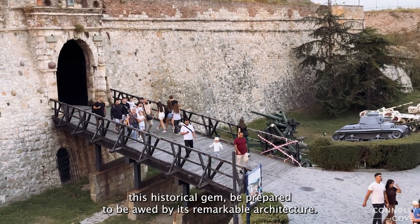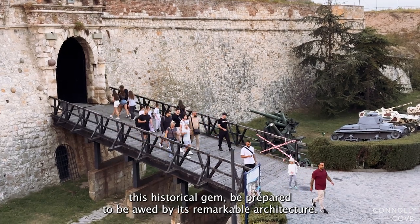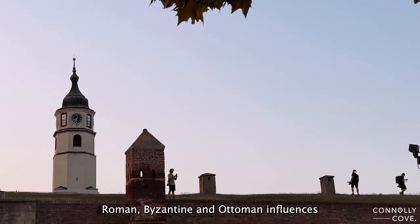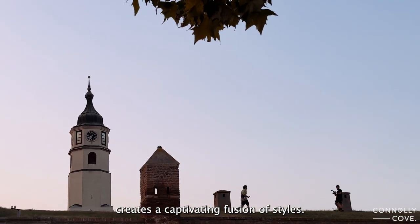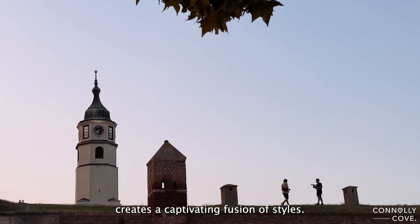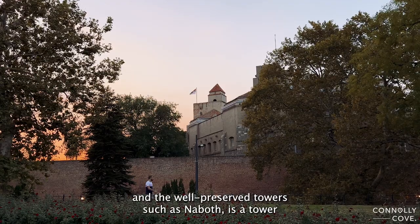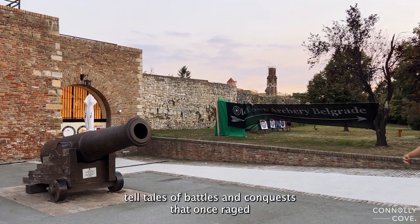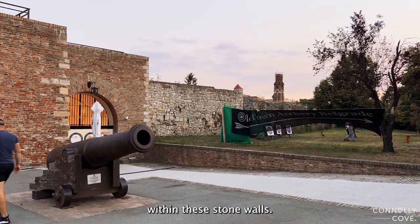As we explore this historical gem, be prepared to be awed by its remarkable architecture. The mix of Roman, Byzantine, and Ottoman influences creates a captivating fusion of styles. The imposing gates, like the iconic Stambul Gate, and the well-preserved towers, such as Neboisa Tower, tell tales of battles and conquests that once raged within these stone walls.